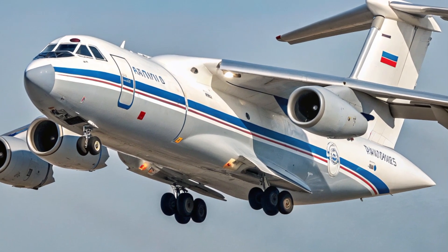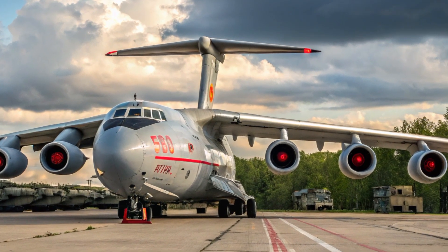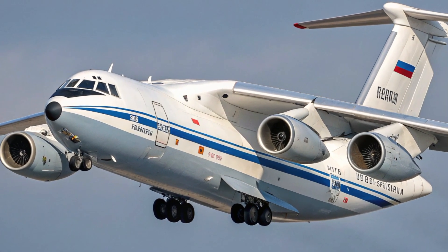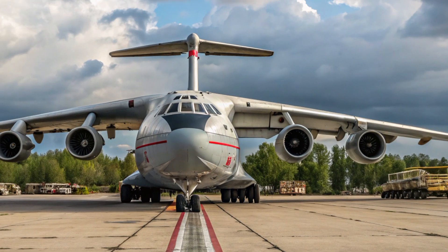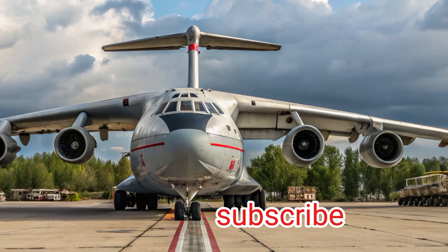In one reported test, the A-60's laser successfully targeted a Japanese satellite in orbit, demonstrating just how far this technology had come. Despite its age, the A-60 remains a symbol of technological ambition and secret military advancement. It shows what happens when a country pushes the limits of science and engineering to gain an edge in warfare.